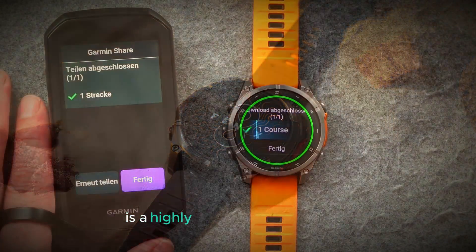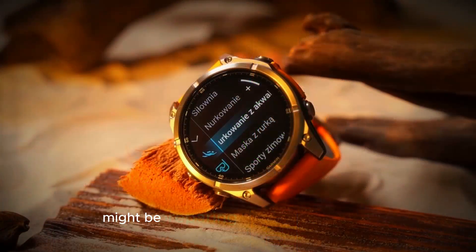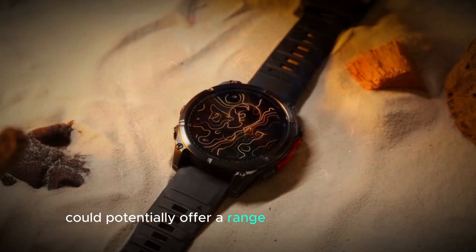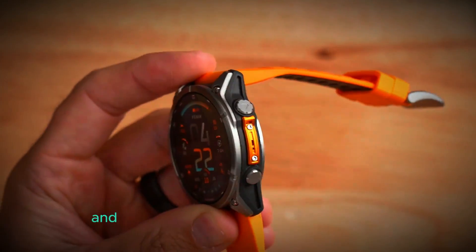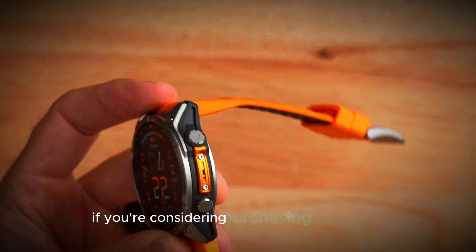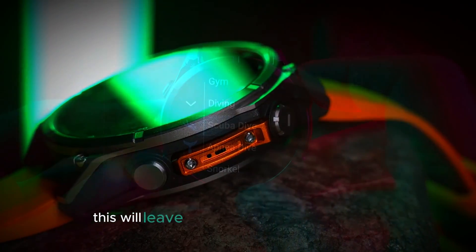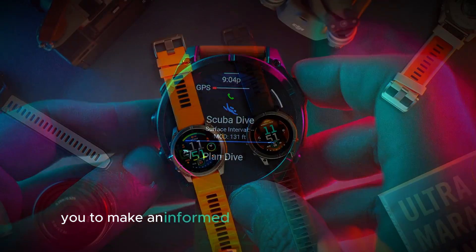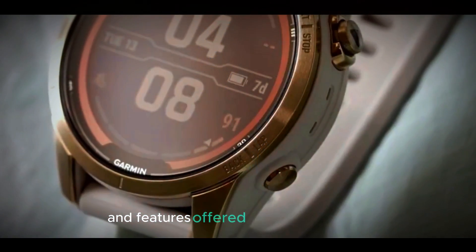The Garmin Fenix 8 is a highly anticipated smartwatch, and the recent rumors of Pro models suggest that Garmin might be preparing to release even more advanced versions. These Pro models could potentially offer a range of additional features and improvements, such as enhanced battery life, more accurate GPS tracking, and advanced health monitoring capabilities. If you're considering purchasing a Fenix 8, it might be wise to wait for the official announcement of the Pro models, giving you a better understanding of the differences between the standard and Pro versions and allowing you to make an informed decision.